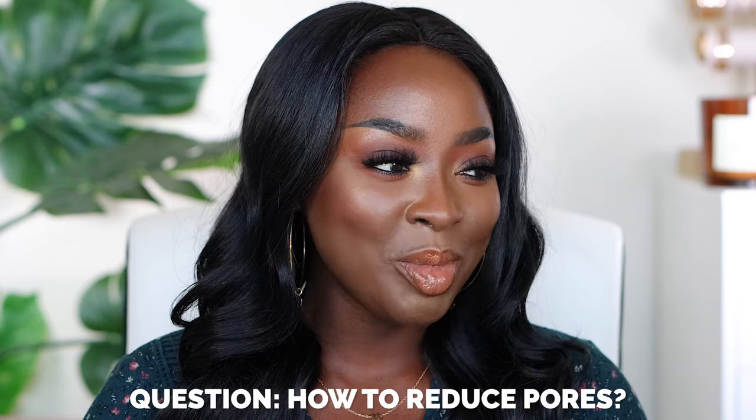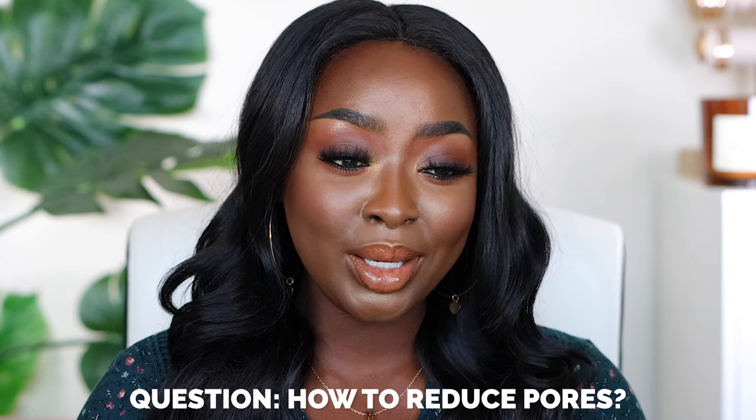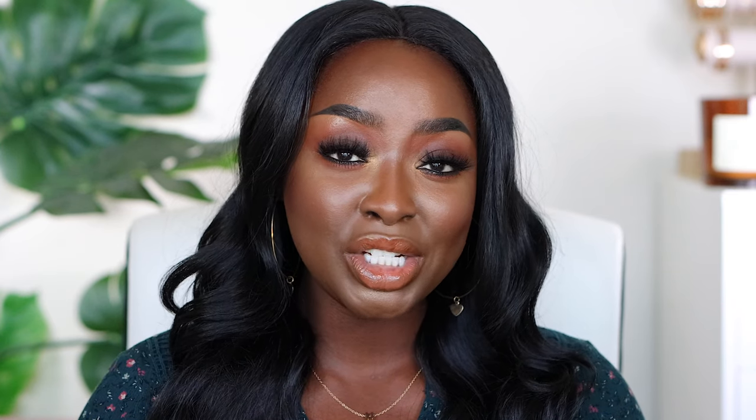Pore reducing products or at-home remedies to reduce pores — back to the first question. There's no way to reduce them. It ain't gonna happen. Keep the pores clean. That's all I can tell you.